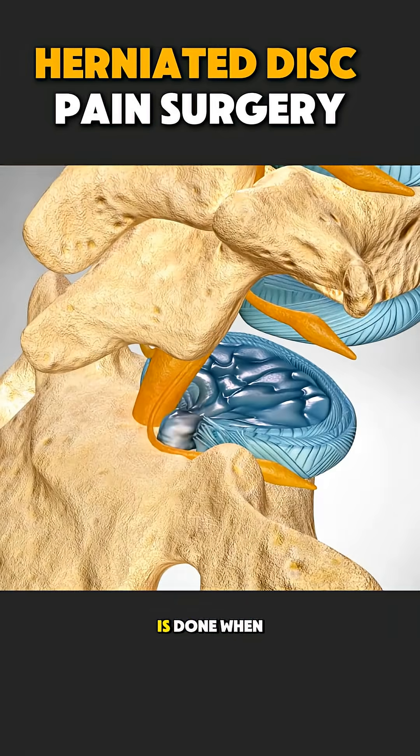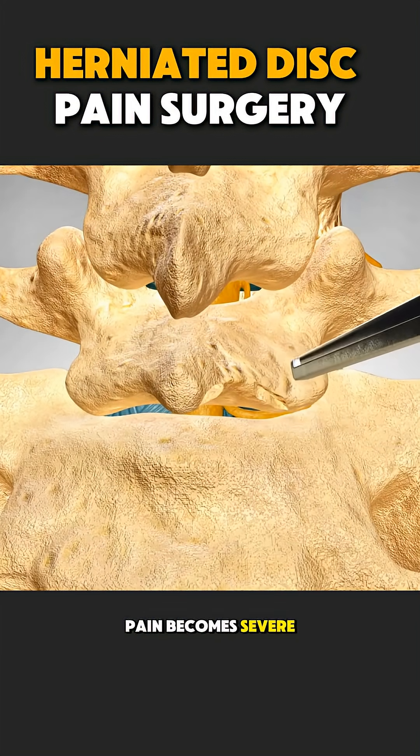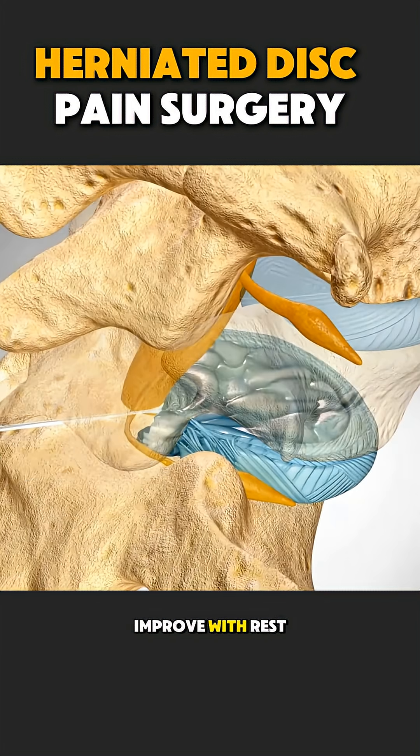Herniated disc pain surgery is done when back or neck pain becomes severe and does not improve with rest or medicines.